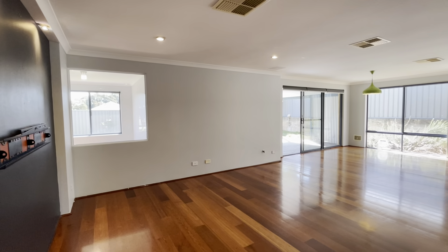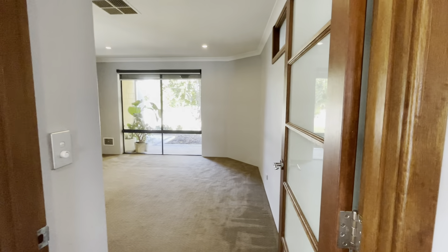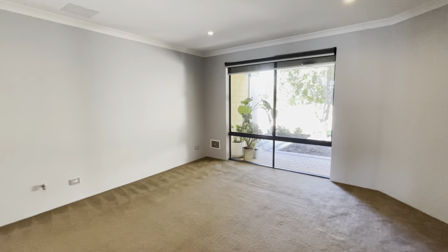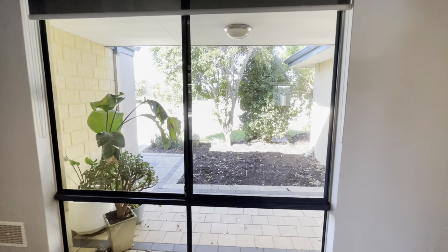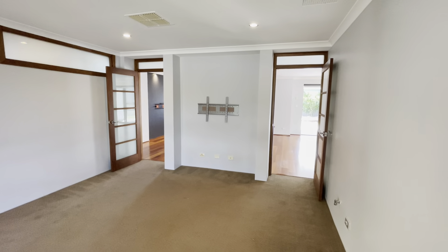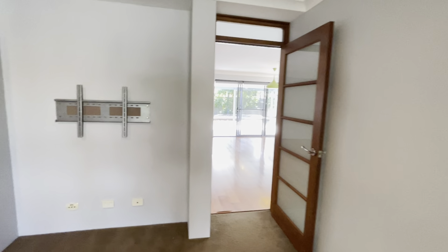Here is your open plan living area. Here is your home theatre — a French door, a really good sized room here, views out to your front. Great space for a home theatre. We've got another French door there as well.